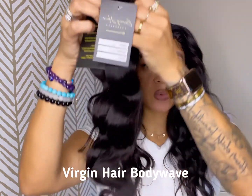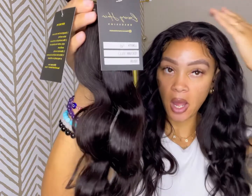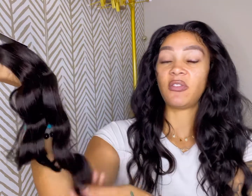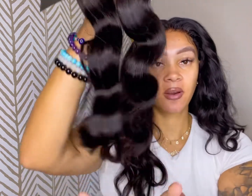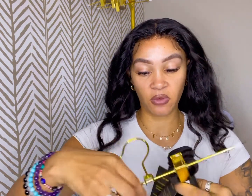The first one I have here is the body wave hair. I have the 16-inch and the 18-inch body wave, and I do have other lengths and closures for this hair. This is virgin hair body wave — it is very, very soft. These are my labels right here on the bundle. All of this hair can have heat applied, and you can highlight or dye the hair. I'm going to hang it here to display it.